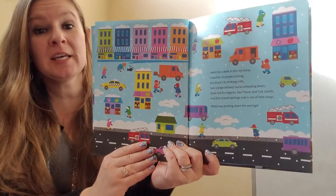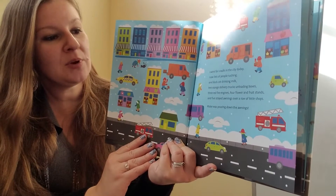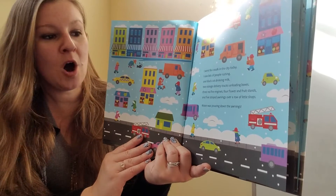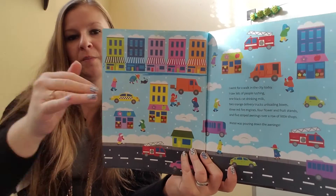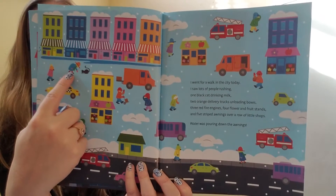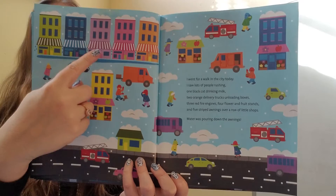I went for a walk in the city today. I saw lots of people rushing, one black cat drinking milk, two orange delivery trucks, three red fire engines, four flower and fruit stands, and five striped awnings over a row of little shops. Water was pouring down the awnings. An awning is like a cover over a patio or over a sidewalk. There's that cat again, now getting milk from another person. And where are those five buildings with striped awnings? Right up top — one, two, three, four, five.